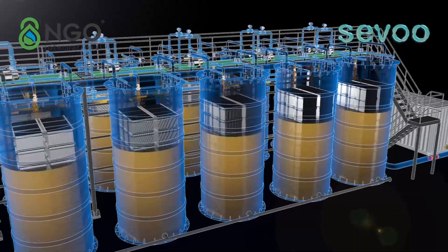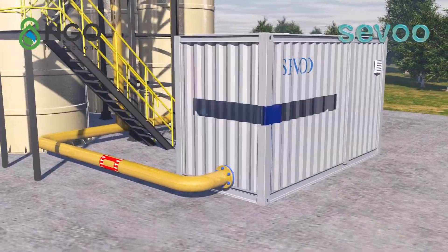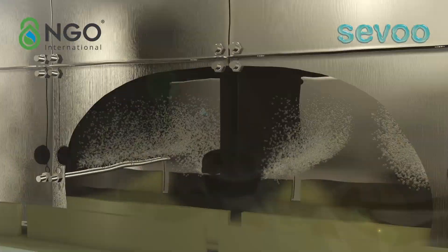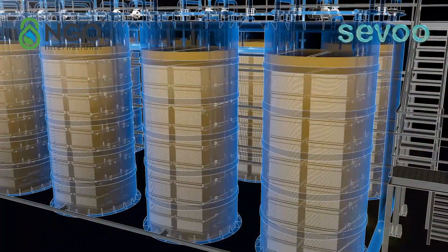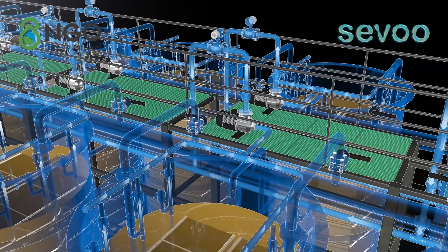The fan and control combined container provides the air source for each SMT. The produced water returns to the outlet to improve the water quality. One month later, the black and odorous water near the outlet has been completely improved.